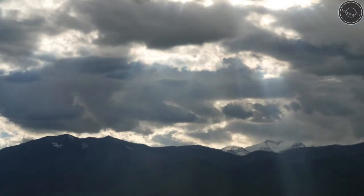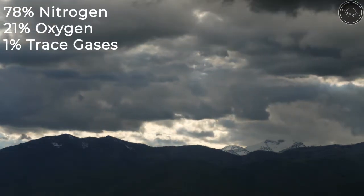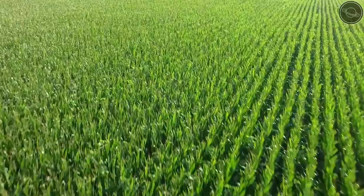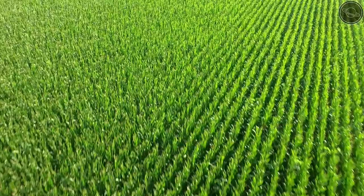Its atmosphere is comprised of 78% nitrogen, 21% oxygen, and 1% of other trace gases. This composition provides life with an abundance of oxygen, and the lack of reactivity of nitrogen produces a stable climate.